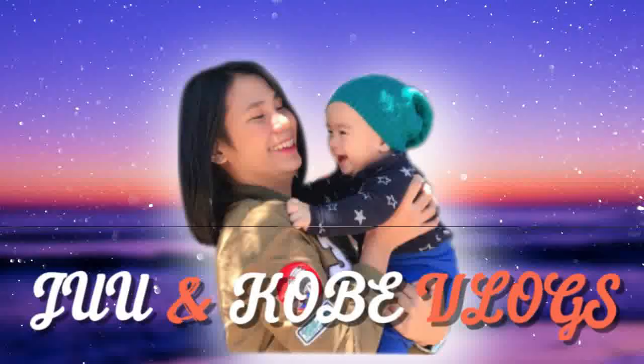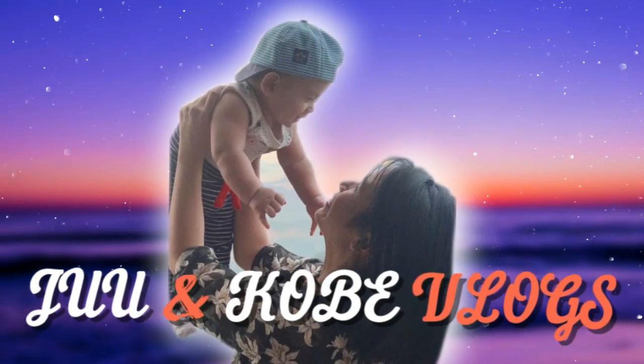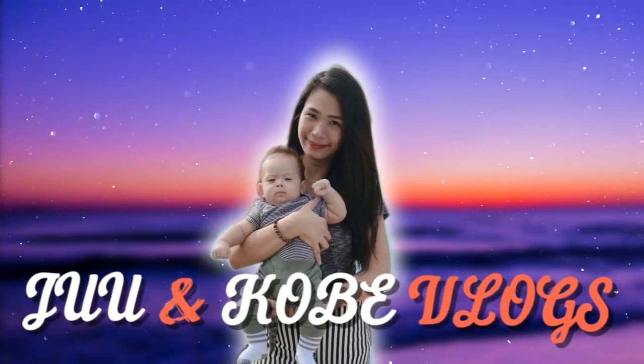Hi guys! It's me again, your Mama Bear Jew, and welcome back to our channel! And yes, we are off with another vlog, and kamusta po kayo lahat? I know it's been a while since I've posted my last video, but yes, I'm super back now.